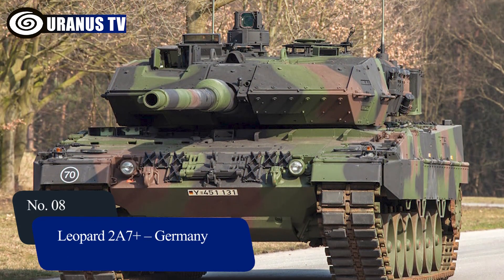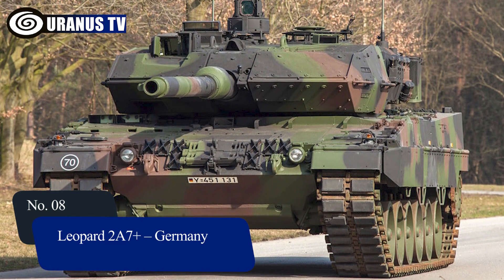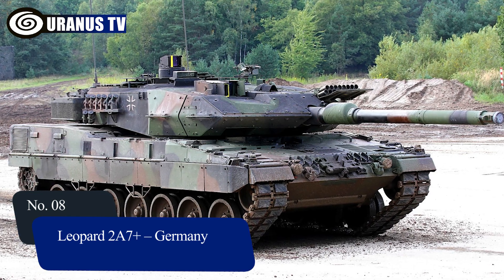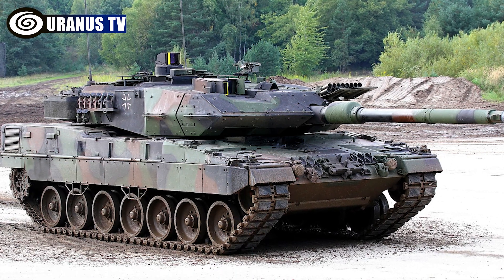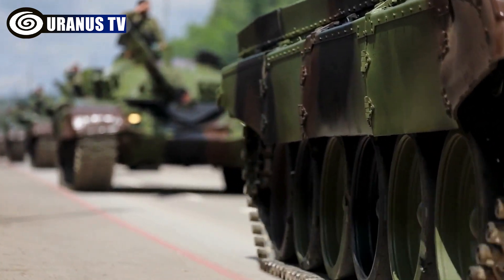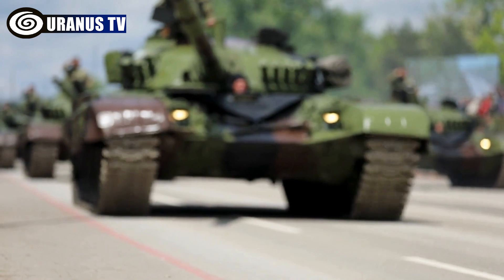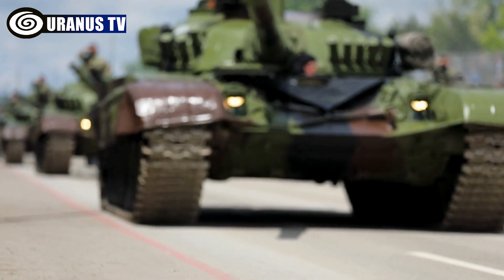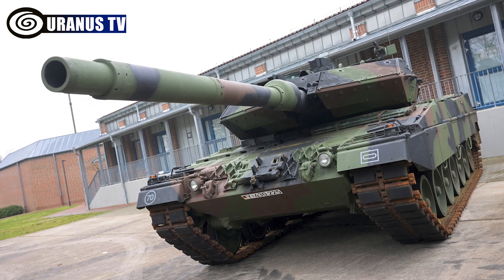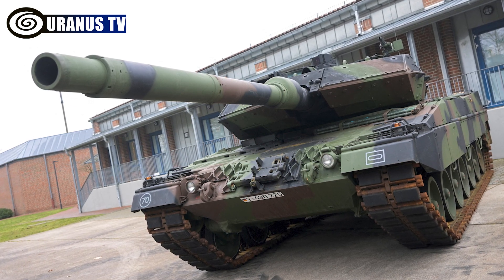Number 8: Leopard 2A7 Plus, Germany. The Leopard 2A7 Plus is a next-gen main battle tank. Accepted by the German Army and used by Canada in Afghanistan, it features a 120mm cannon, FLW-200 weapon station, passive armor, and versatile attachments, offering high mobility with a top speed of 72km per hour and a 450km range.